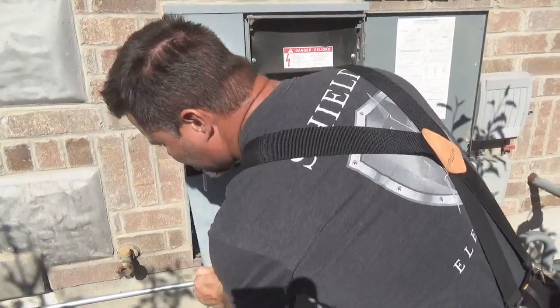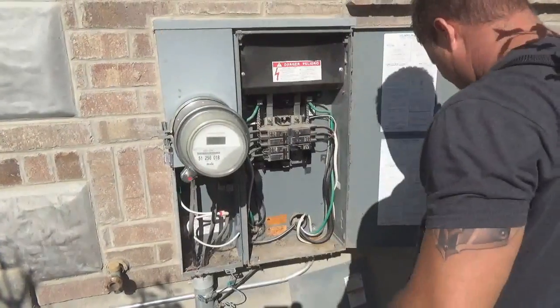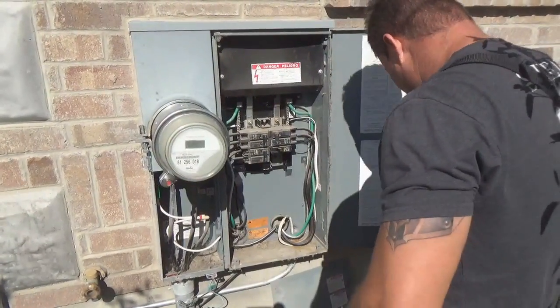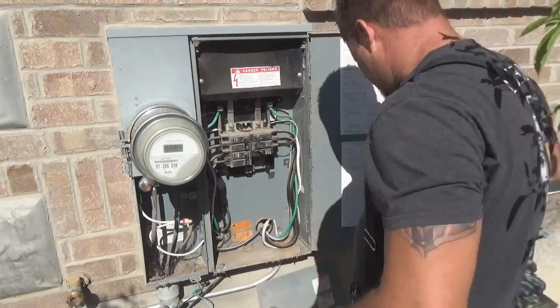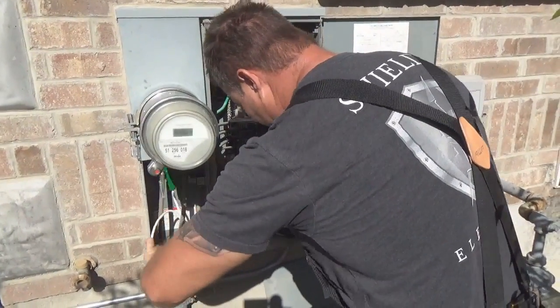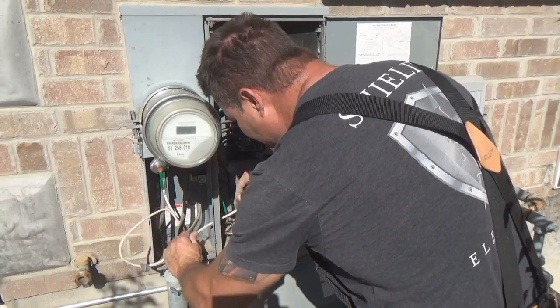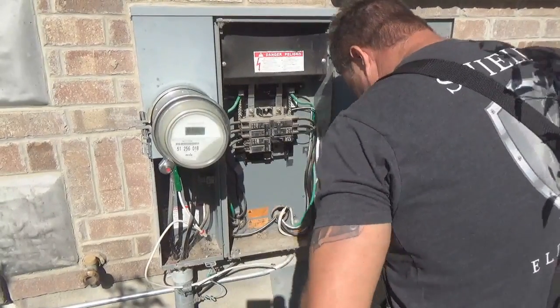I've had a couple of guys look at an electrical problem that I have. I don't know if you have time today, but most of my power outside my house doesn't work — like the outside outlets.